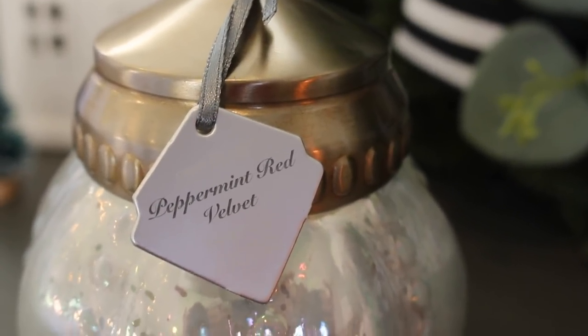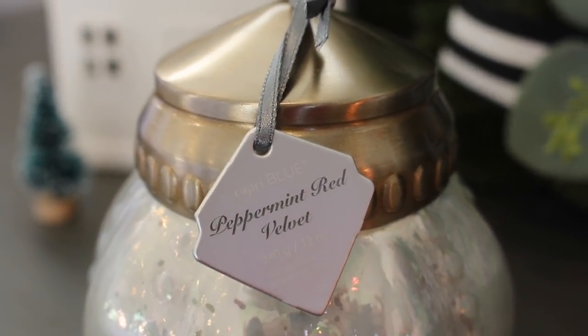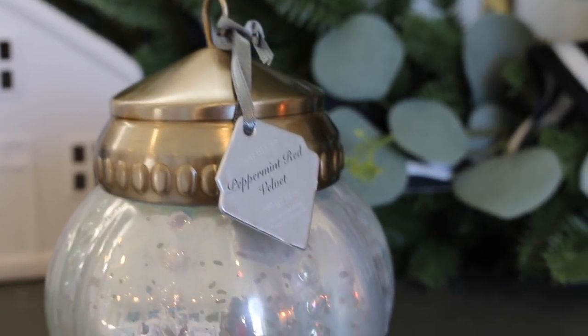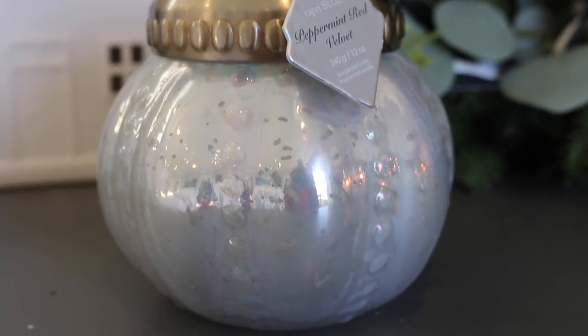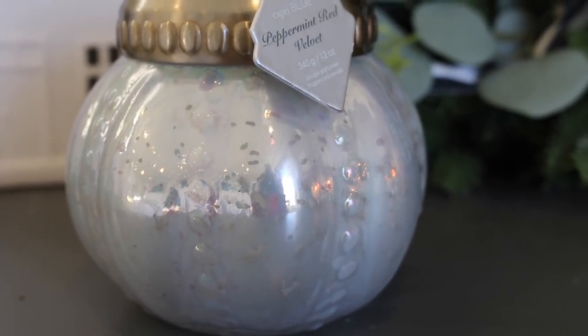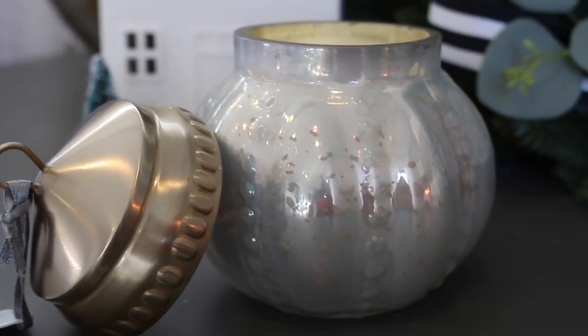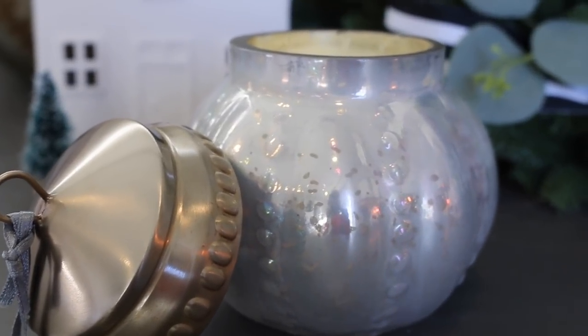They retail for $14.99 for the large one and $9.99 for the small one. This is the Capri Blue ornament jar candle in Peppermint Red Velvet from Anthropologie. It retails for $28 and it's gorgeous — it smells divine. It reminds me of mercury glass, it's got this creamy color to it and a brass lid, and it literally smells like baked goods.